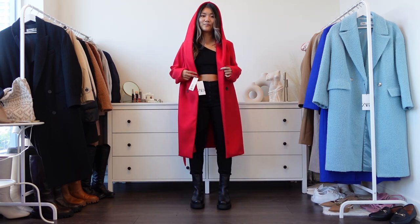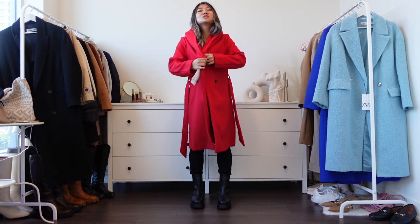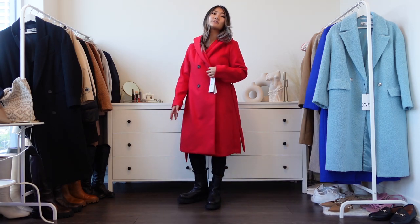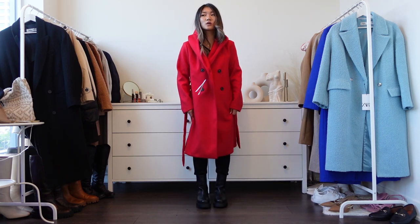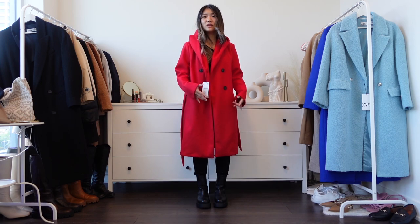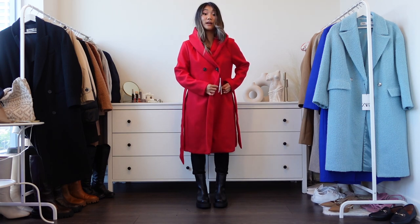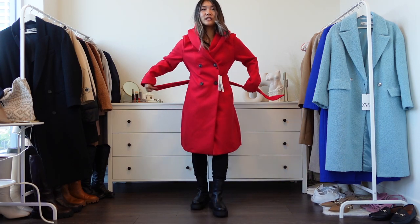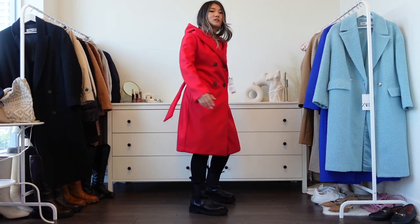Halloween is coming so this could double as a costume! The length is perfect even for petite girls. When closed, it has buttons but also a tie, so I can wear it open, tighten it, or even tie it at the back to create a cinched-in look.